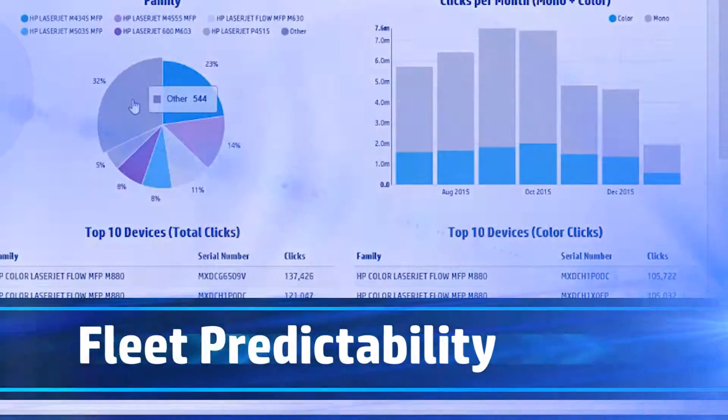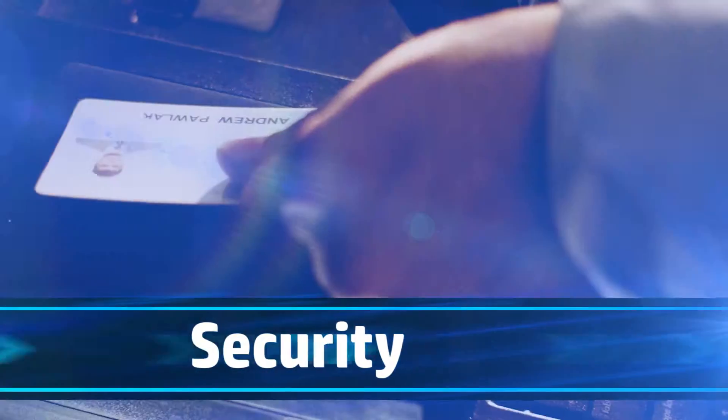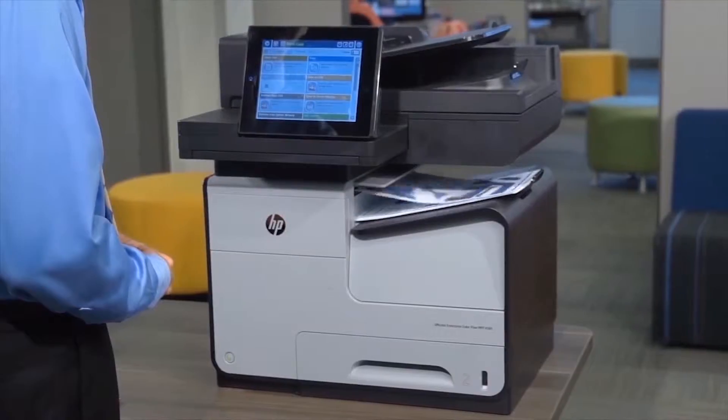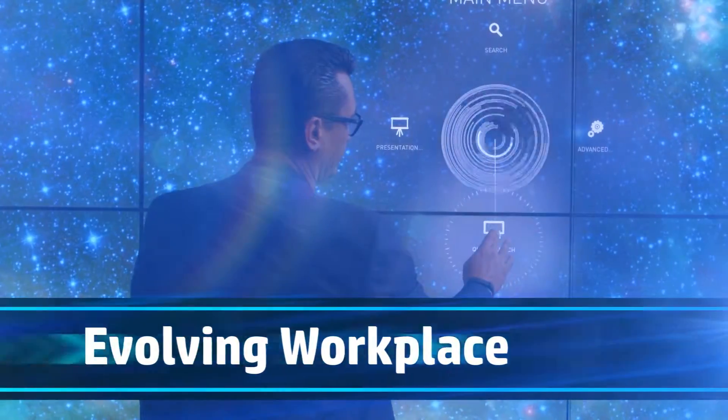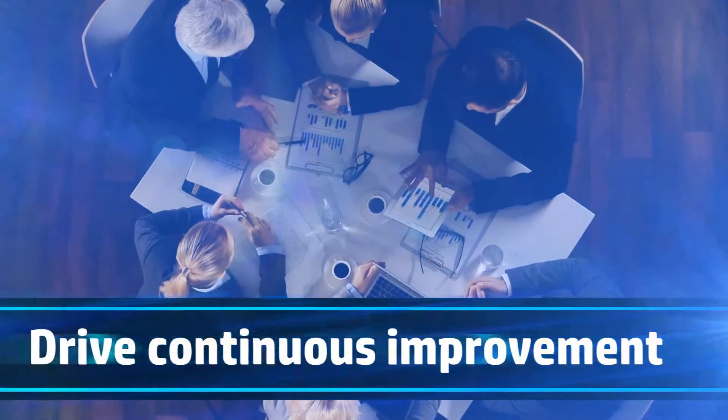Improve transparency, control and costs. Protect your devices, data and documents. Enhance the way work gets done in a mobile and digital world. And optimize your Printfleet regularly, so you never fall behind.